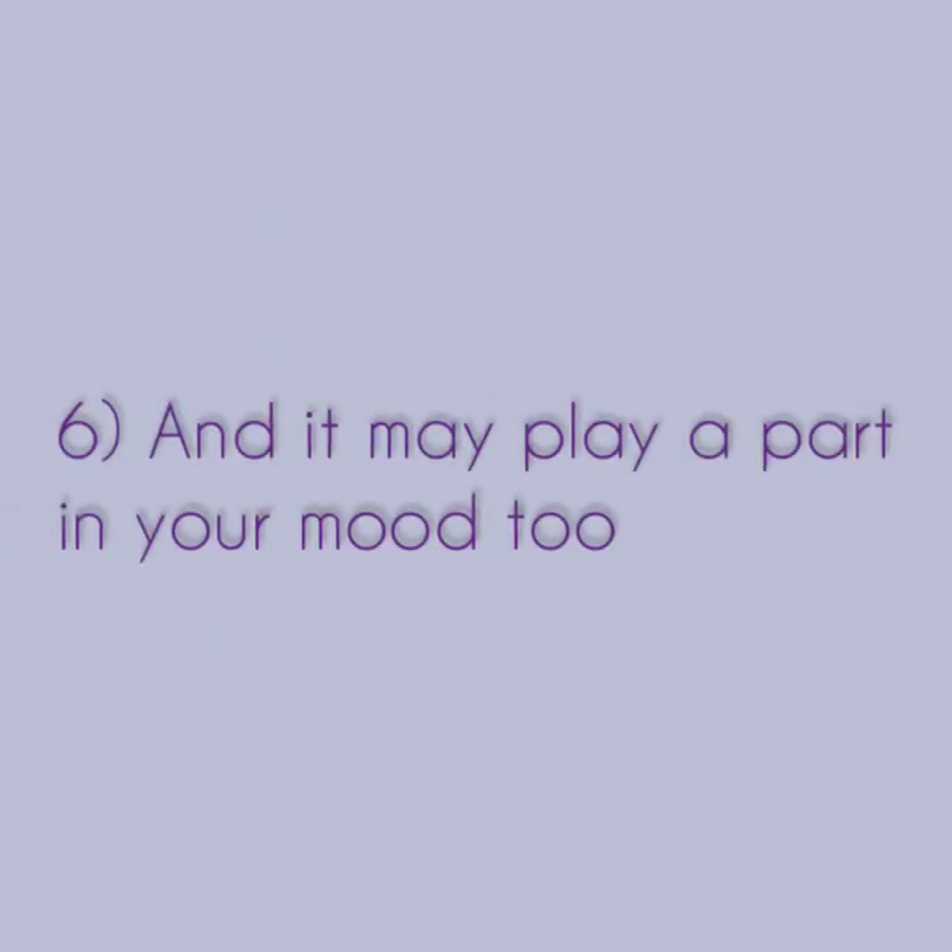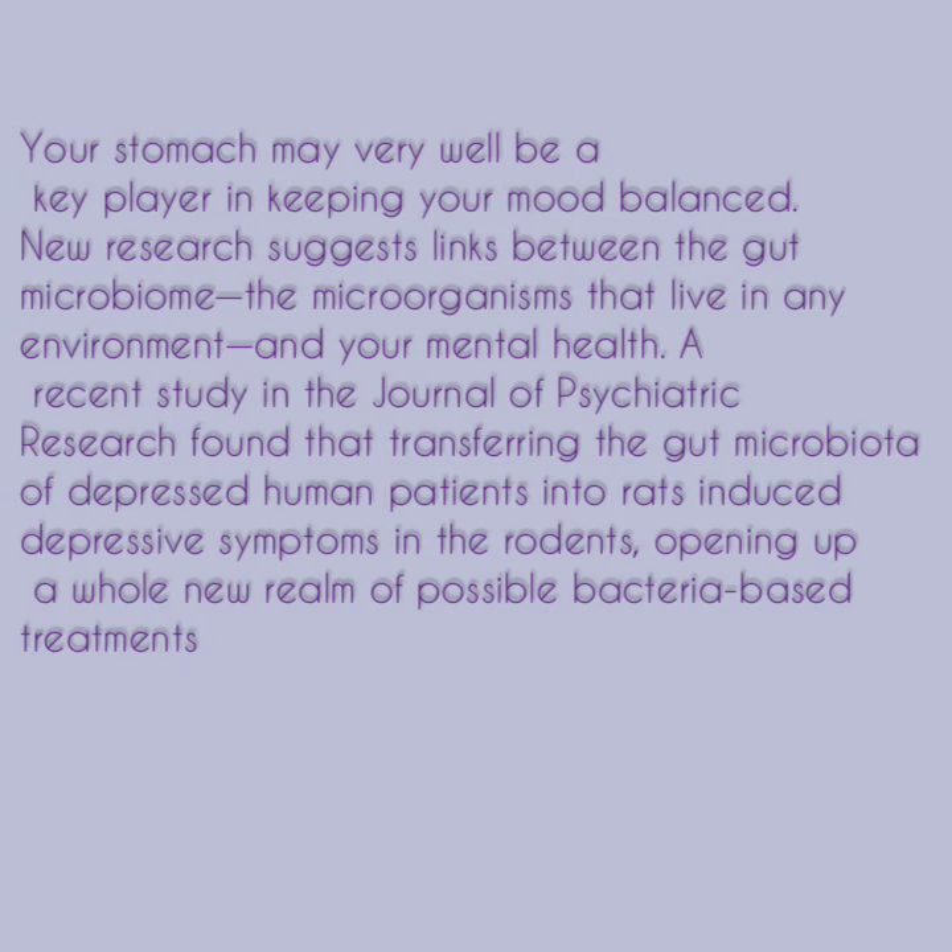Number six, it may play a part in your mood too. Your stomach may very well be a key player in keeping your mood balanced. New research suggests links between the gut microbiome — the microorganisms that live in any environment — and your mental health. A recent study in the Journal of Psychiatric Research found that transferring the gut microbiota of depressed human patients into rats induced depressive symptoms in the rodents, opening up a whole new realm of possible bacteria-based treatments.